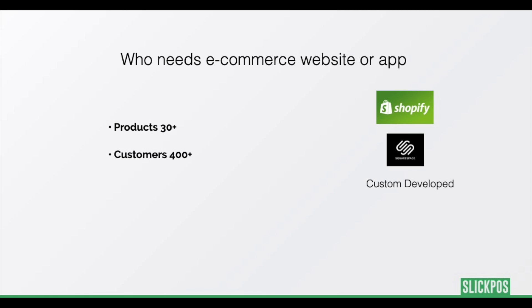For stores with 30 plus items and 400 plus customers, we think only an e-commerce website or app would work well. You can quickly launch an e-commerce website with tools like Shopify, Squarespace, etc. You can also go for another solution that would give you an e-commerce portal for your store.